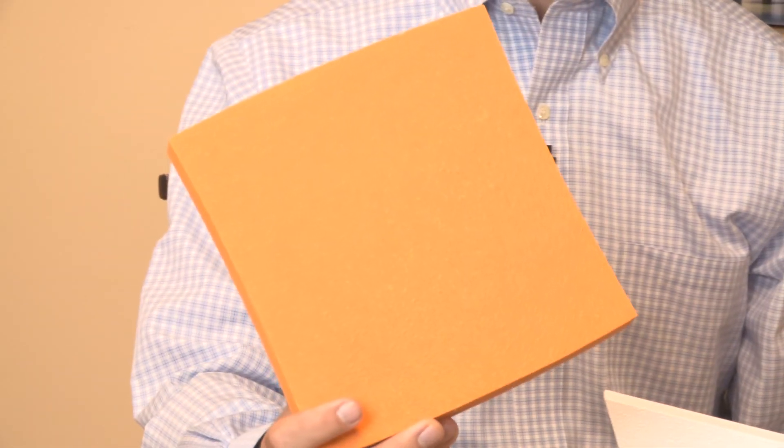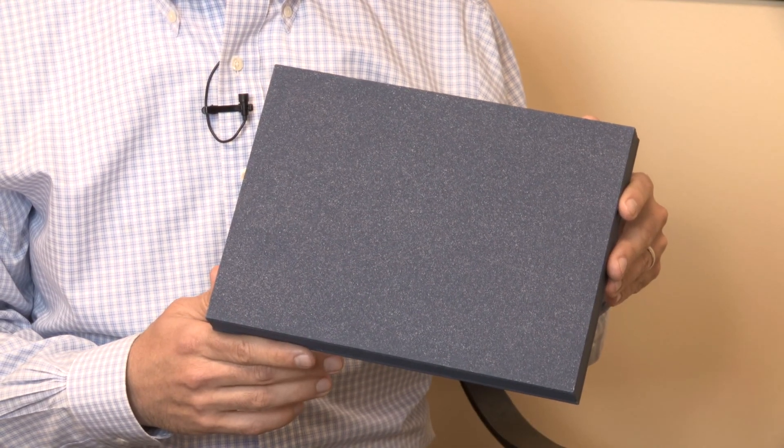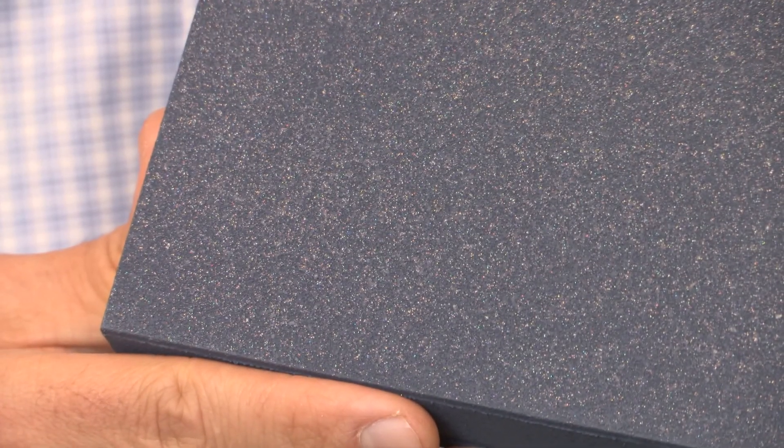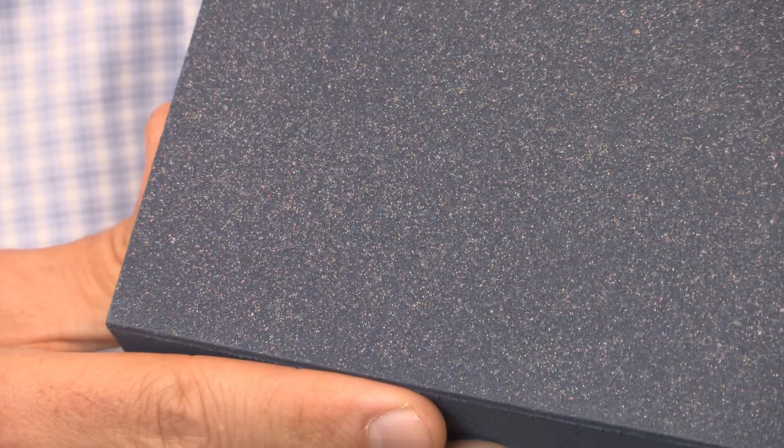Claro can be customized to fit into any ceiling design. It can be painted and matched to any paint chip. One of Claro's custom color options is Metallo, which uses metallic particles to provide luster and sparkle to the acoustical panel.